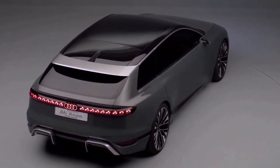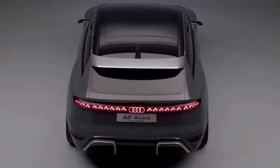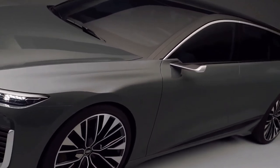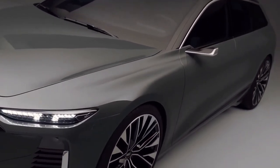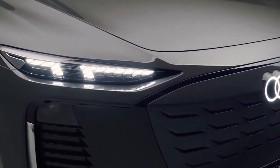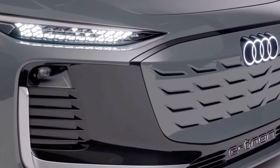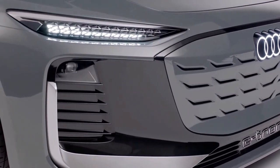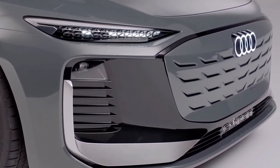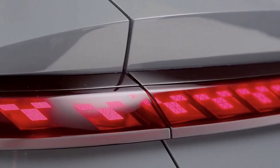Sharing its platform with the A6 e-tron sedan, the A6 Avant e-tron sits on the new Premium Platform Electric, which was developed jointly with Porsche. While future models built on the PPE platform will include single and dual motor options, this concept gets two electric motors for Audi's all-important all-wheel drive configuration. Those dual motors develop a combined 469 horsepower and 590 pound-feet of torque and can sprint the e-tron wagon to 60 miles per hour in fewer than 4 seconds.